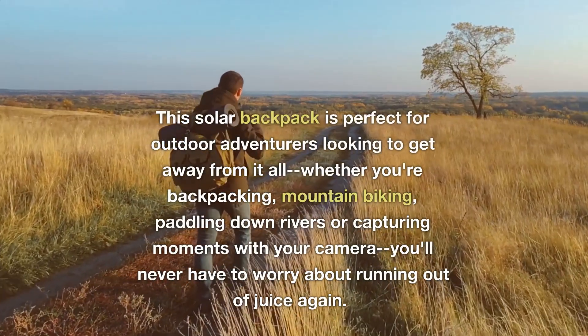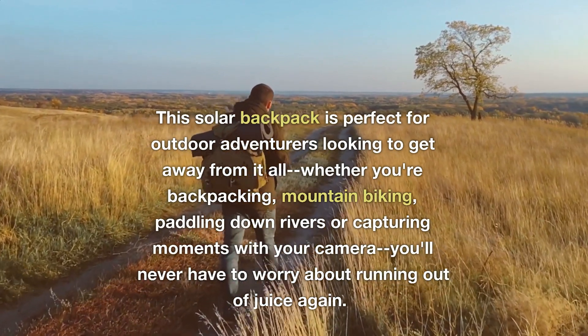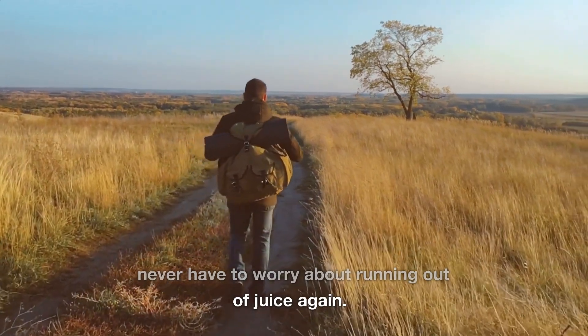This solar backpack is perfect for outdoor adventurers looking to get away from it all. Whether you're backpacking, mountain biking, paddling down rivers, or capturing moments with your camera, you'll never have to worry about running out of juice again.